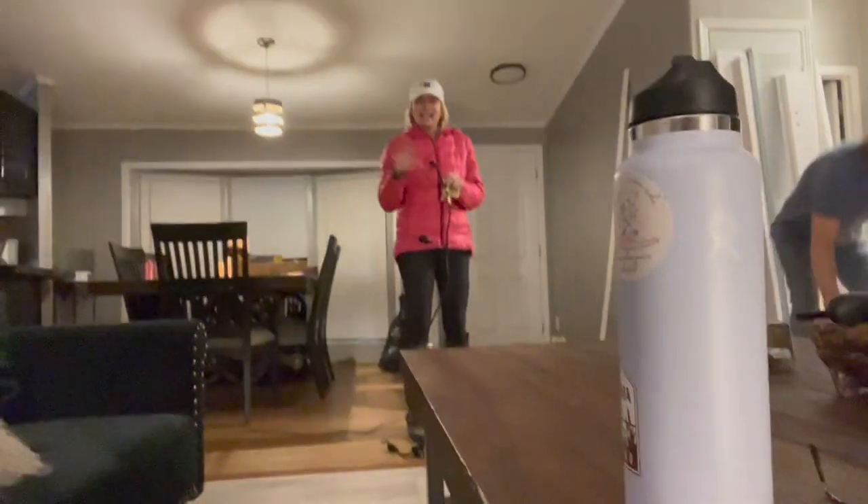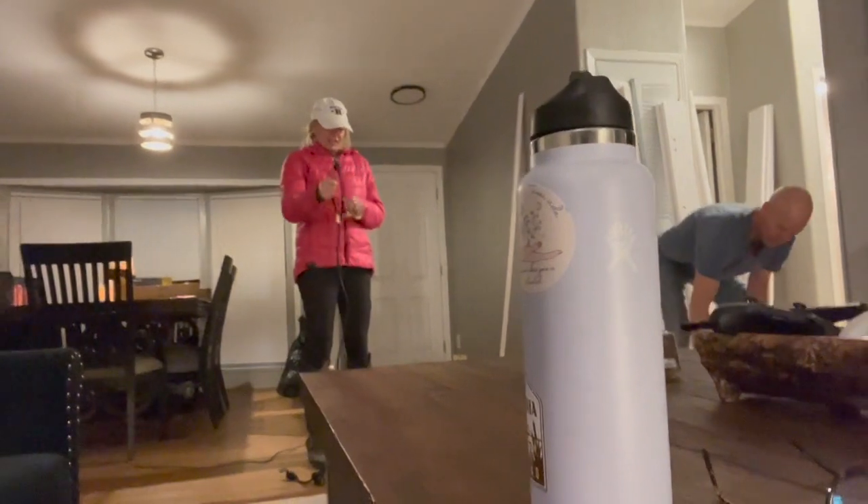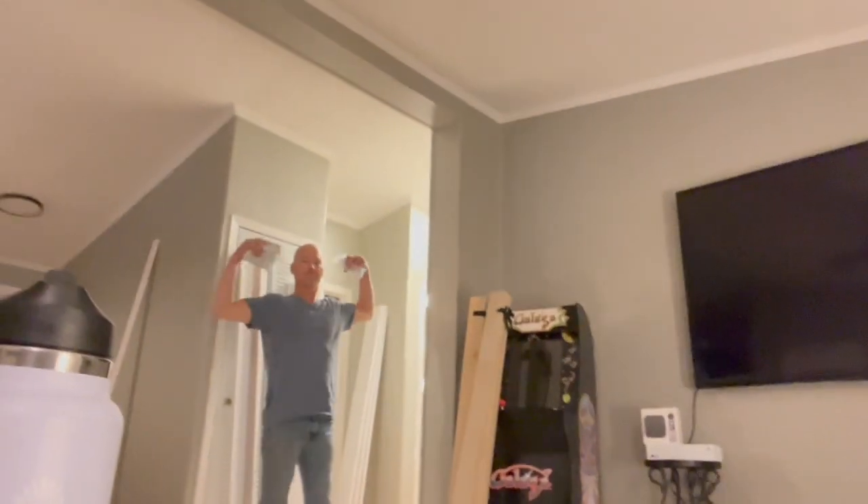We're finishing up the rental. It's late night. We are currently building a bunk bed. It's pretty fun.